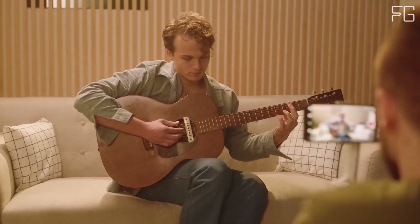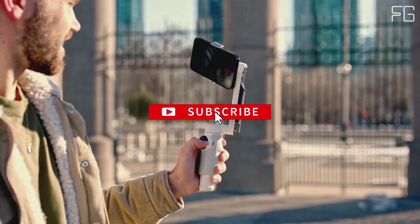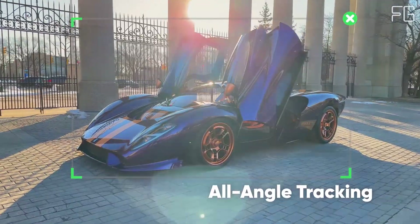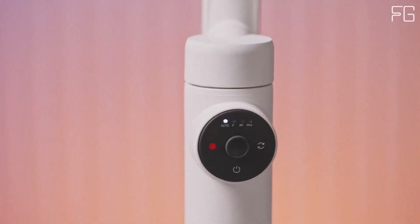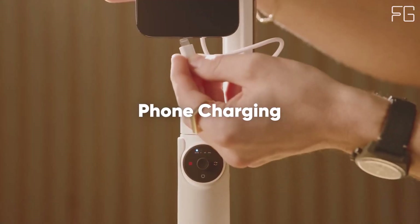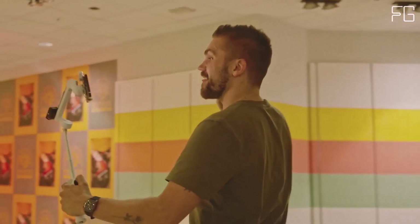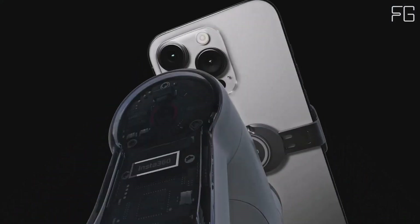Three-axis stabilization: Say goodbye to shaky footage. The Flow's three-axis gimbal stabilization ensures your phone footage is incredibly smooth from sunrise to sunset — capture every moment with clarity and precision, no matter the activity. Built-in selfie stick, tripod, and power bank: Everything you need, all in one device. With these built-in tools, the Flow empowers you to create on-the-go, achieve the perfect angle, set up stationary shots, or charge your phone for uninterrupted filming.